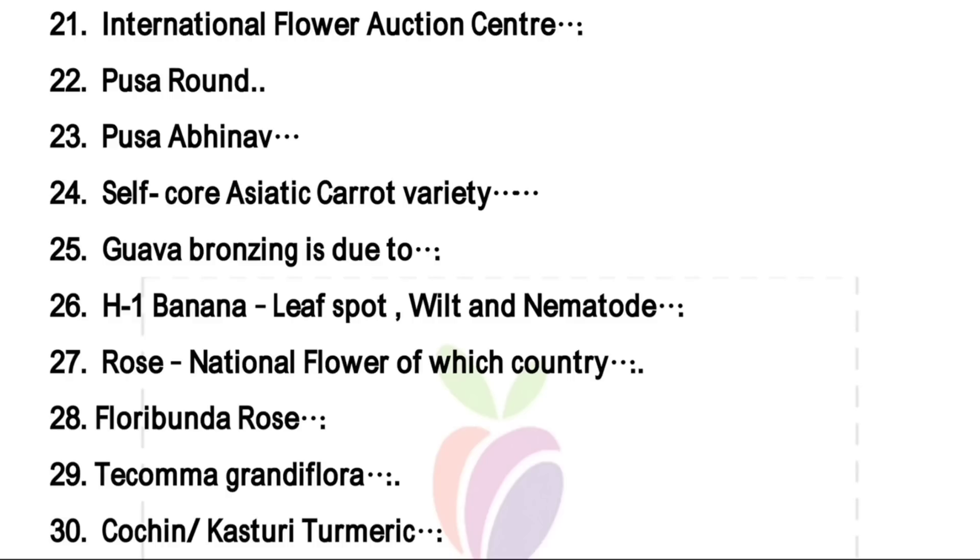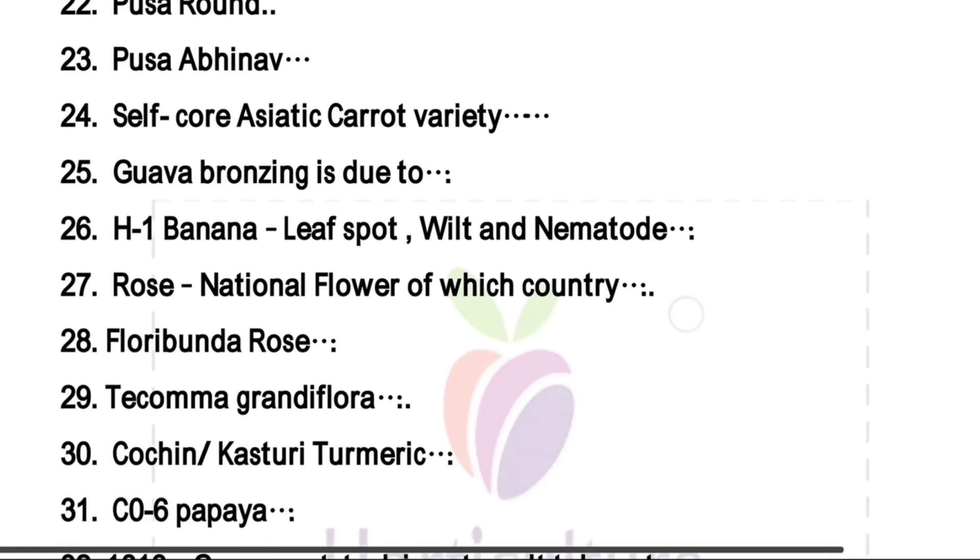Self-color asiatic covered variety — right answer is Pusa Ruidera. Guava bronzing is due to zinc deficiency. H1 is a hybrid variety of banana which is leaf spot, wilt, and nematode resistant, mentioned in every book.